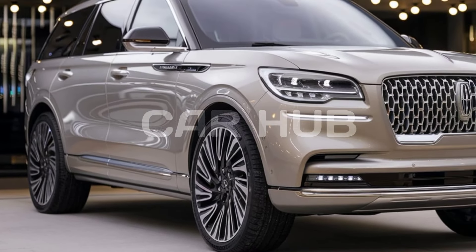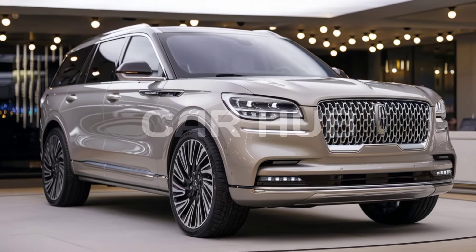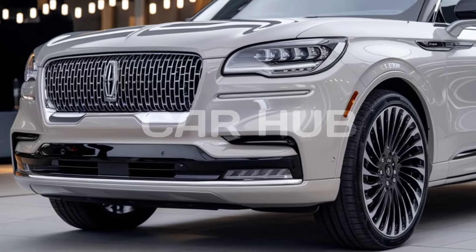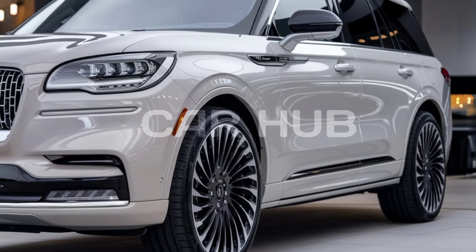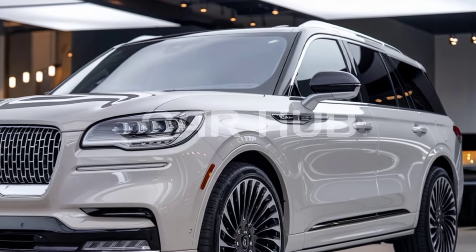Inside, the Navigator truly shines with its luxurious cabin, offering seating for up to seven or eight passengers. It comes with premium leather upholstery, real wood accents, and a spacious layout that provides ample legroom and headroom for all occupants. The front seats are power adjustable with massage functions.